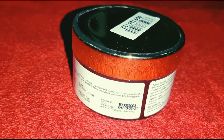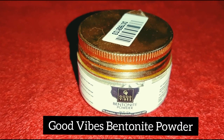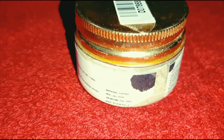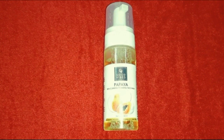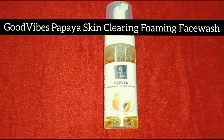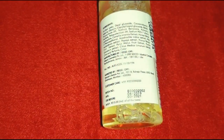Good Vibes also has bentonite powder. The offer price is 58 rupees. Good Vibes also has a skin clearing face wash. This is Rs. 150 and the original price is Rs. 215.